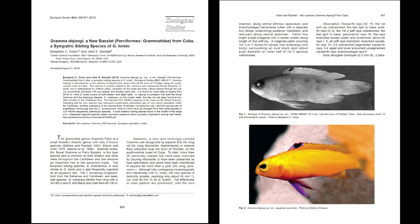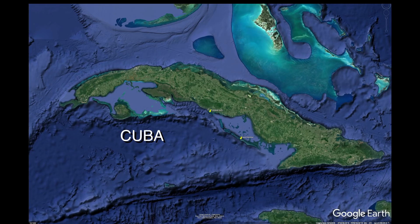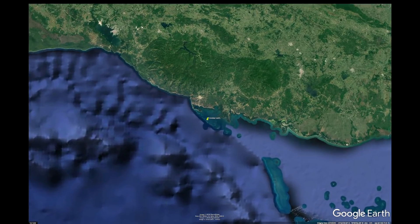Ben Victor and John Randall described this beautiful new species of gramma in zoological studies in 2010. At that time there were no underwater photos of this fish. The golden fairy basslet, Gramma dejongi, was originally collected on reefs near the city of Trinidad, Cuba.